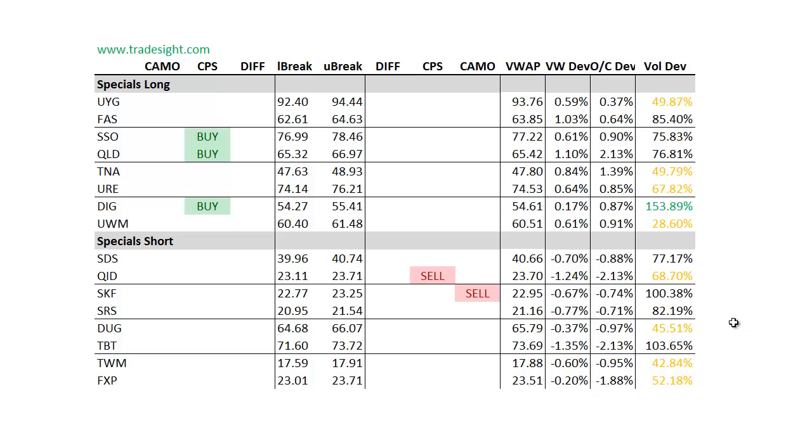As far as the specials go, we're a little bit biased to the long side as well. We've got a couple of continuations on the inverse names — the shorts, the QID, and the SKF are indicated lower. But the DIG, QLD, and SSO all have upside indications. This DIG lever 2, the gold miners, does have a nice volume bump, so I would definitely keep that on the list and consider that for any kind of a setup that might present itself on Monday.